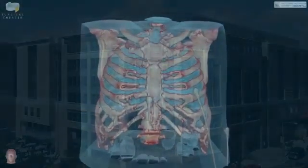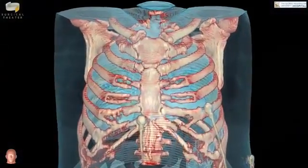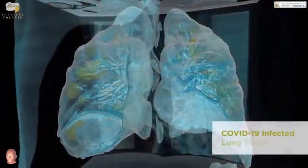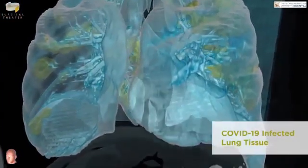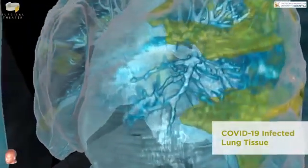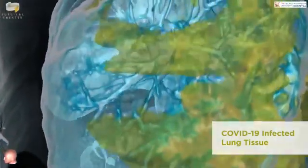When we recreated the images into 360-degree virtual reality, it became obvious very quickly that there's such a stark contrast between the virus-infected abnormal lung and the more healthy adjacent lung tissue. It's such a contrast that you do not need an MD after your name to understand these images.